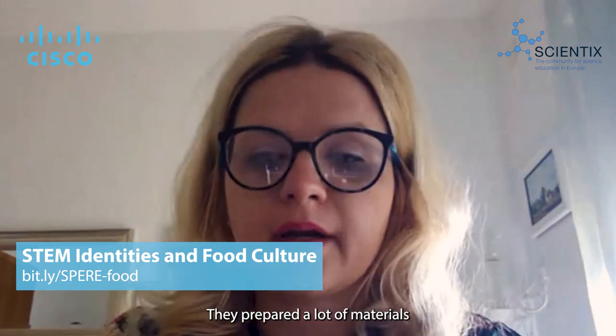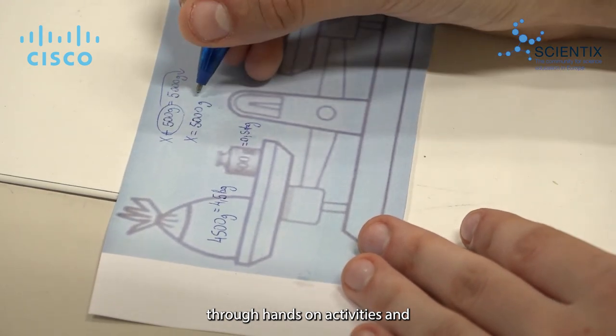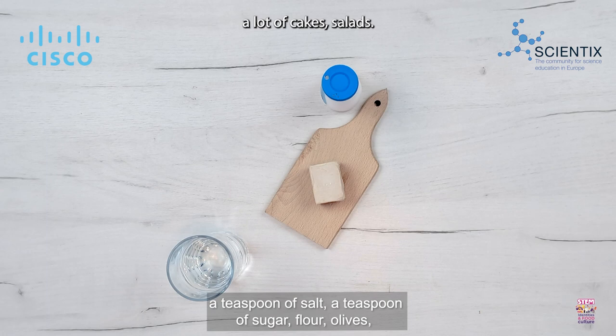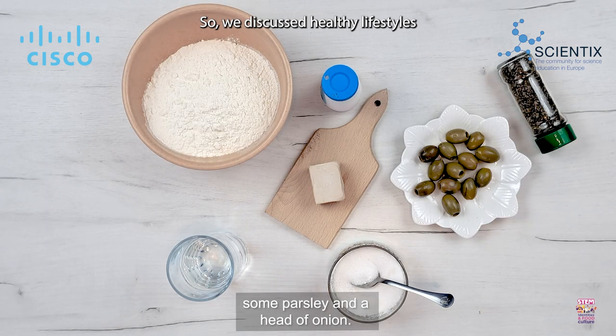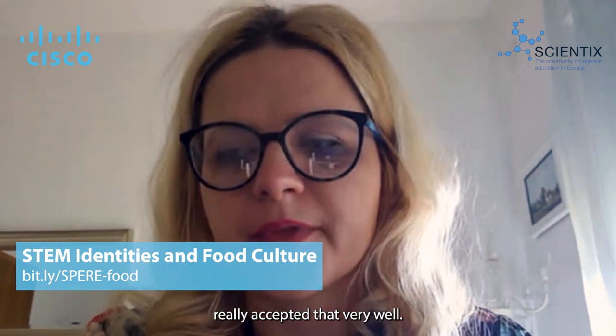The students enjoyed the activities. They prepared a lot of materials and liked this approach where they could learn mathematical, biological, or chemical concepts through hands-on activities. We made a lot of nice food during the whole project — cakes, salads — and discussed healthy lifestyles and entrepreneurship ideas. Many concepts were tackled through the project and students really enjoyed. They didn't have the feeling of being overwhelmed with STEM concepts or content they don't understand. It was a very relaxed atmosphere and students really accepted it very well.